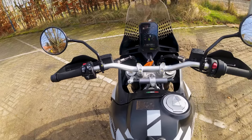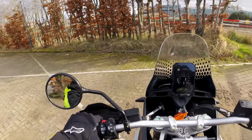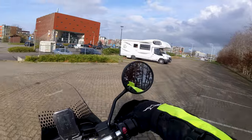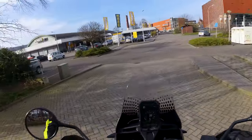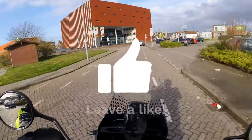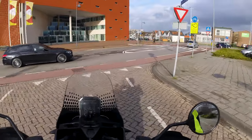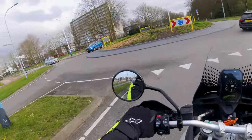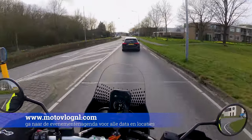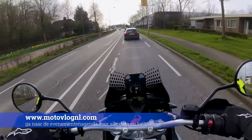Nou laten we nog een stukje gaan rijden en dan gaan we hem langzaam terugbrengen bij Motorport Goes. Dit is mijn eerste keer op een Ducati rijden en ik moet zeggen dat ik aangenaam verrast ben. Deze Desert X laat zich prima besturen en is echt heel veel fun om mee te rijden. Als je ook op de Desert X wil rijden, op motovlog.nl heb ik een evenementenagenda staan waar je kan zien wanneer Ducati of een ander merk bij jouw favoriete dealer is.